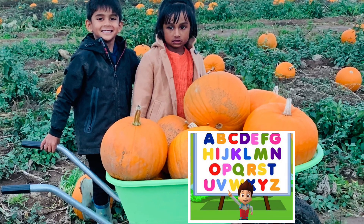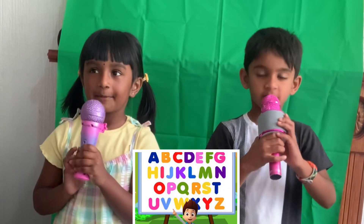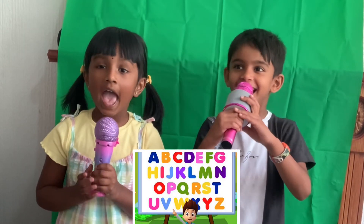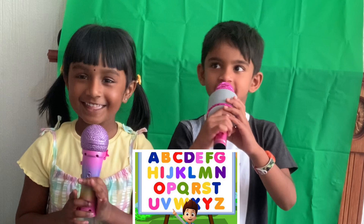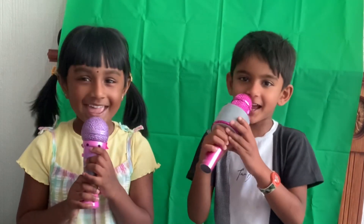We're going to learn alphabets. A, B, C, D, E, F, G, H, I, J, K, L, M, N, O, P, Q, R, S, T, U, V, W, X, Y, and Z.